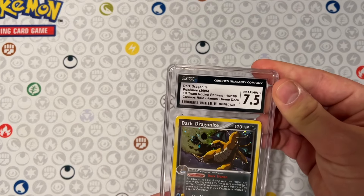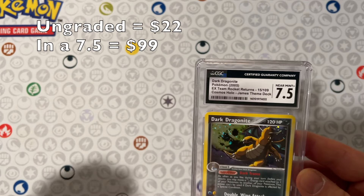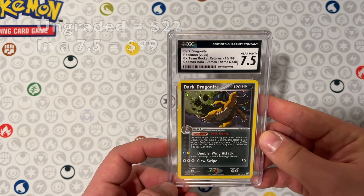And last but not least, Dark Dragonite from Team Rocket Returns. I actually found out after grading — it was from a theme deck. I didn't even know that there was a theme deck from that era, but there it is.